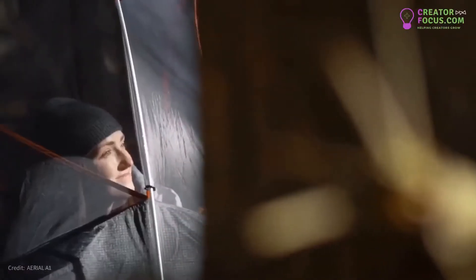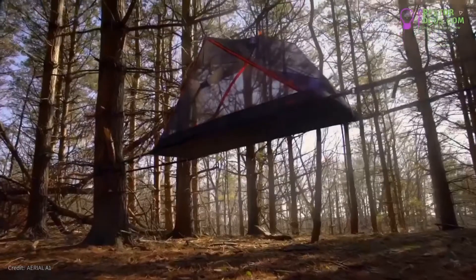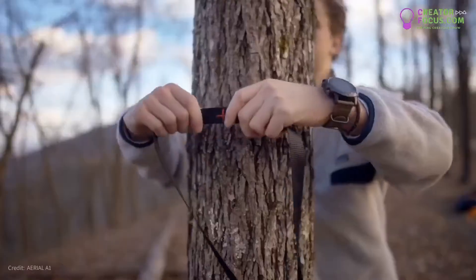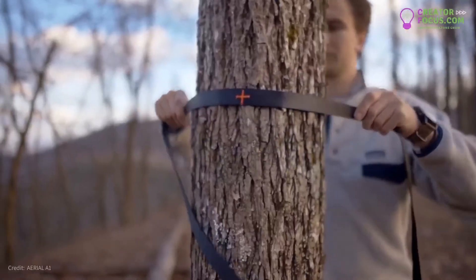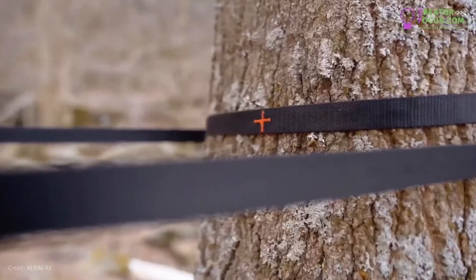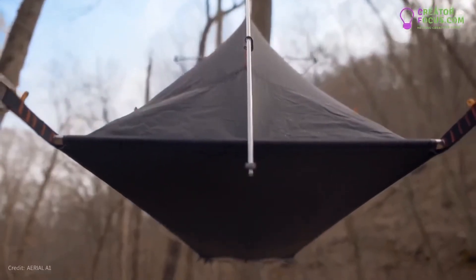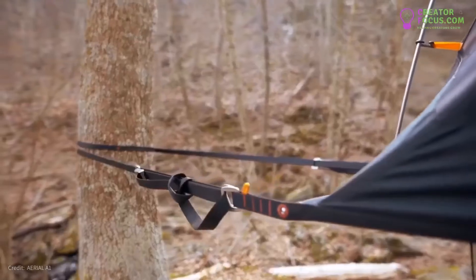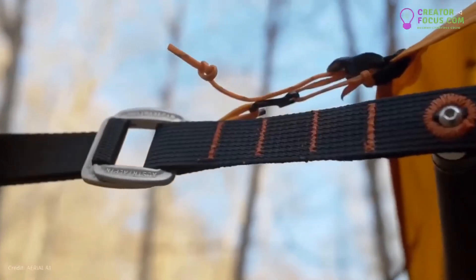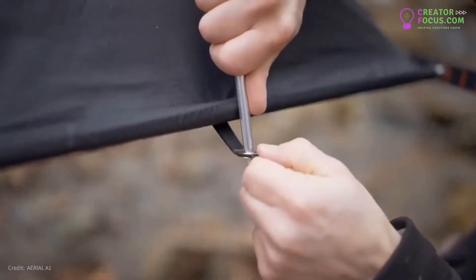The main feature that allows the Aerial to achieve its exceptional comfort and stability is our unique slackline suspension system. The suspension system works by having two high tensile webbing straps set up on either side of two trees. The webbing is then expanded using two aluminum spreader bars. To get the surface tight, a simple 3-to-1 purchase system is used, utilizing climbing grade components which provide a hassle-free setup that takes only minutes.